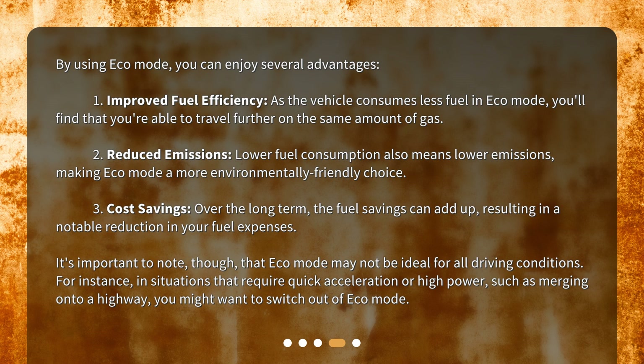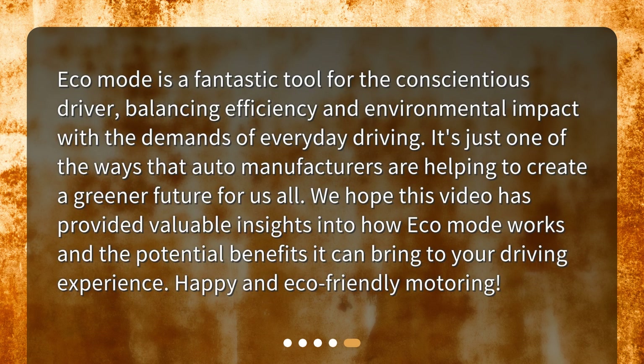It's important to note, though, that Eco Mode may not be ideal for all driving conditions. For instance, in situations that require quick acceleration or high power, such as merging onto a highway, you might want to switch out of Eco Mode. Eco Mode is a fantastic tool for the conscientious driver, balancing efficiency and environmental impact with the demands of everyday driving. It's just one of the ways that auto manufacturers are helping to create a greener future for us all. We hope this video has provided valuable insights into how Eco Mode works and the potential benefits it can bring to your driving experience.